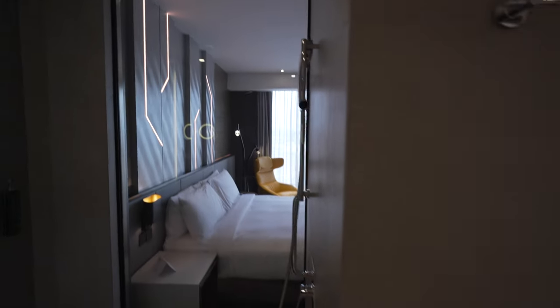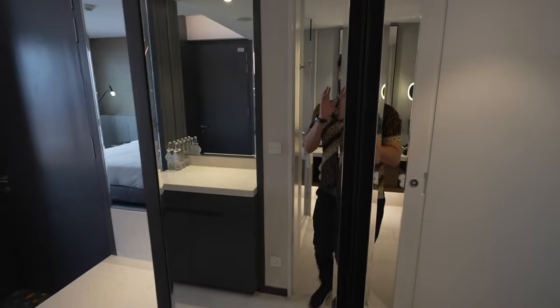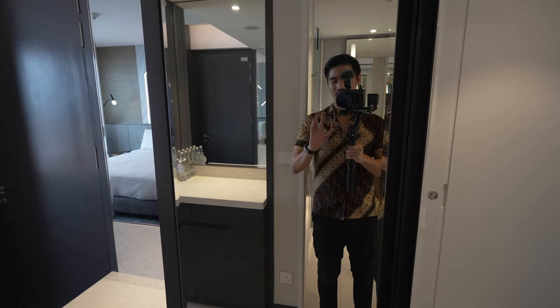And you can obviously control the blinds using these buttons here. Just across the toilet — let me just say, there's a lot of mirrors in here.